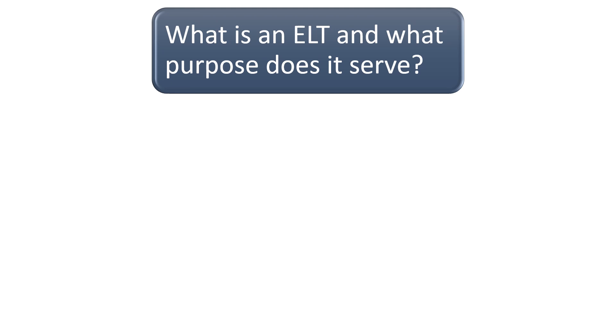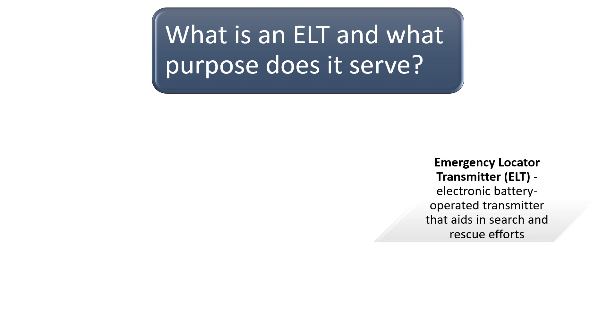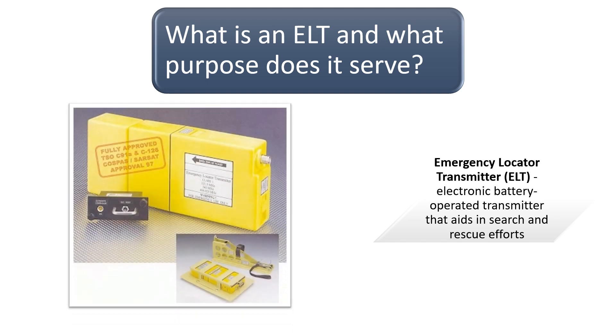What is an ELT and what purpose does it serve? ELT stands for Emergency Locator Transmitter and is an electronic battery-operated transmitter that aids in search and rescue efforts if an aircraft is lost or is involved in an accident. According to the Aeronautical Information Manual, the most common operating frequencies for emergency locator transmitters are 121.5 and 243. For the private pilot written knowledge test and check ride, pilots should remember the frequency 121.5 for transmitting during emergency situations.